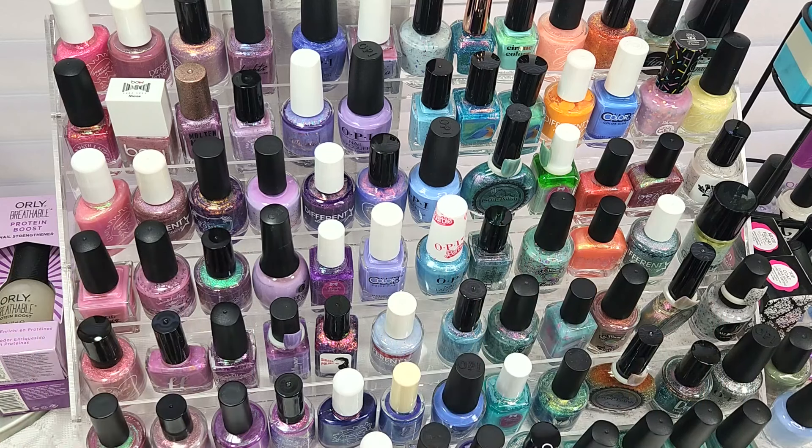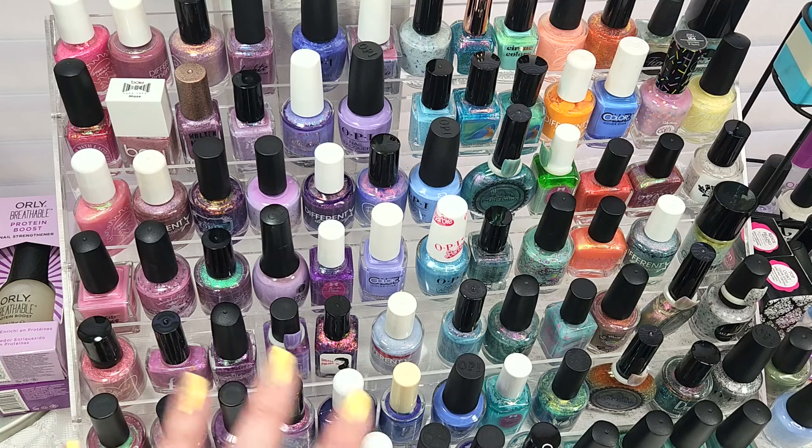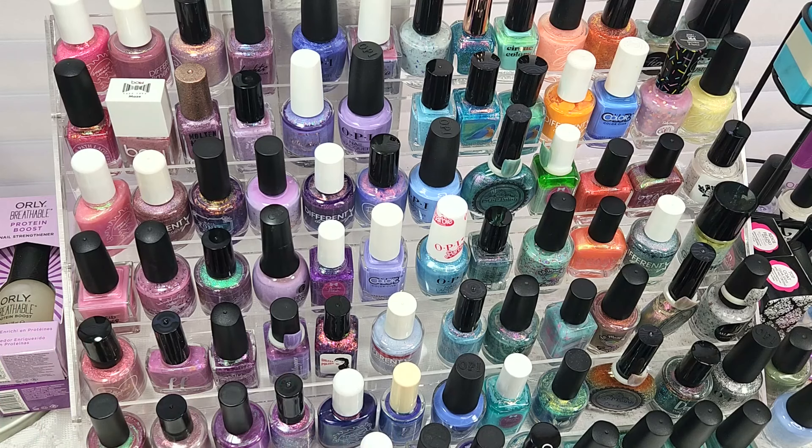Hey Polish fans, it's Caroline again and welcome to another video here at Wildman Lacquer. In today's video, it is time to share another seasonal nail polish rack. This time we are doing spring 2024, and as always my spring racks are part of a collaboration, so make sure to check out the list down below for all of the other participants and their channels.